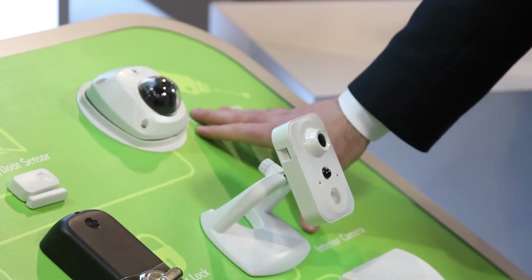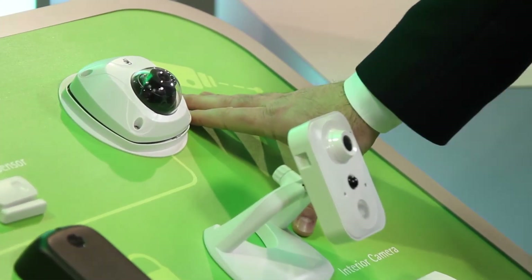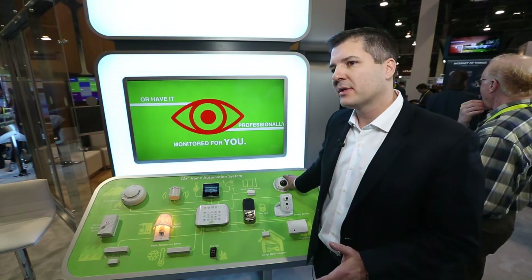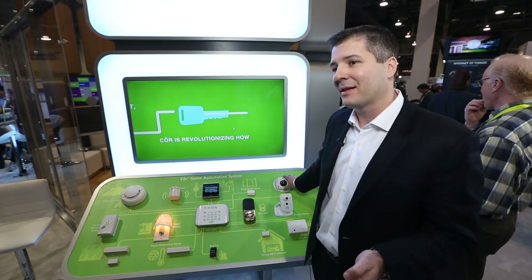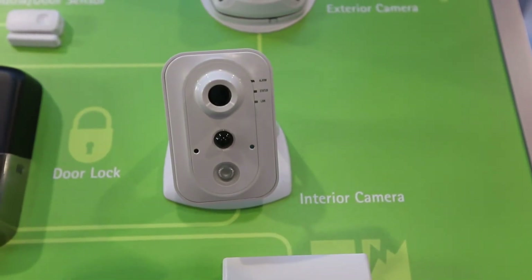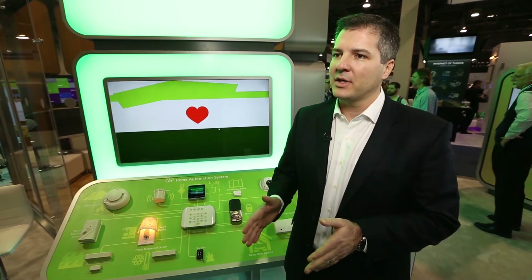You've also got cameras here, and what's unique about these cameras is we onboard the video on the camera itself. For security reasons, we don't put the video clips in the cloud — they stay native on the actual camera. They can store up to a thousand clips. You can move along the continuum from just monitoring and controlling to full automation, which really makes your life simple.